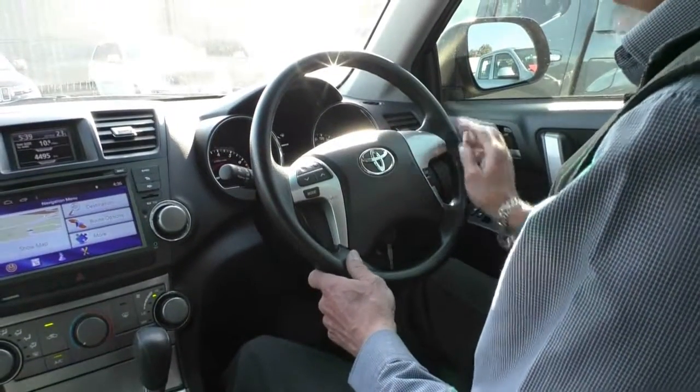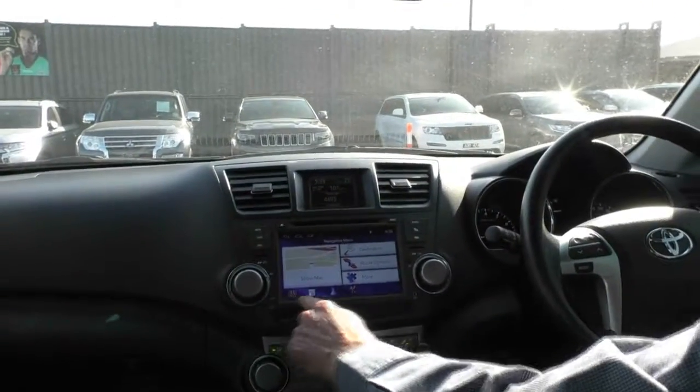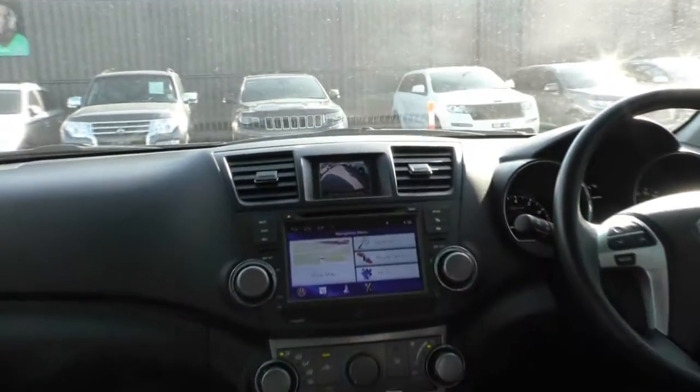The car has only done 75,000 kilometres — good kilometres. We have a multifunction screen with the upgraded unit including navigation. It also has the reverse camera which appears in the top screen.